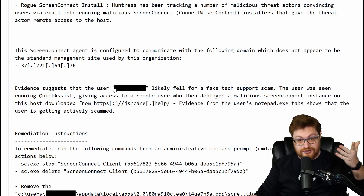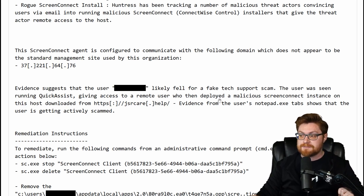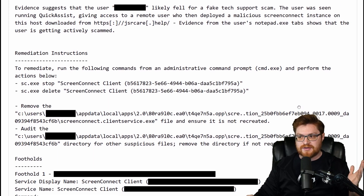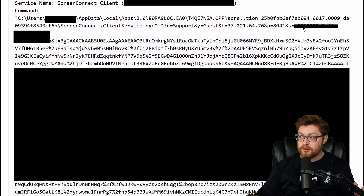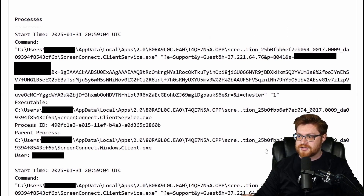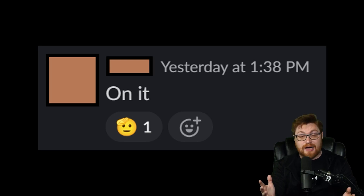Evidence suggests that the user likely fell for a fake tech support scam. The user was seen running Quick Assist, giving access to a remote user who then deployed a malicious ScreenConnect instance downloaded from the domain jsrcare.help. Evidence from the user's Notepad.exe tab shows the user is getting actively scammed. Remediation instructions: stop the service for ScreenConnect, remove the application, and make sure none of those persistent footholds are present. Being an endpoint detection and response platform, we can see the processes that have been invoked, when and where, and what we should stop.